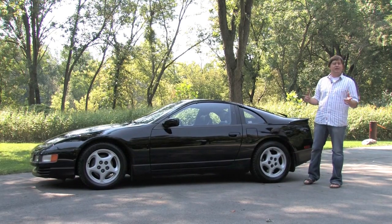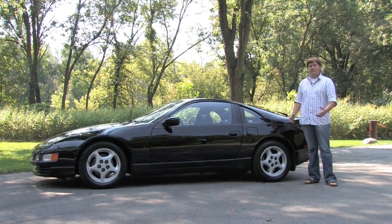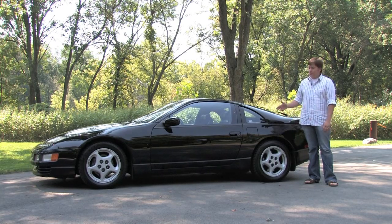Hey everybody, welcome back. Today we're checking out an unbelievable find from the Midwest Auto Collection. How rare is this? It's a 1993 Nissan 300ZX Twin Turbo.